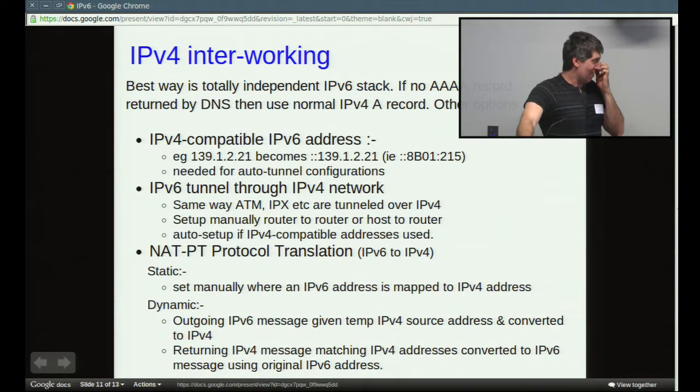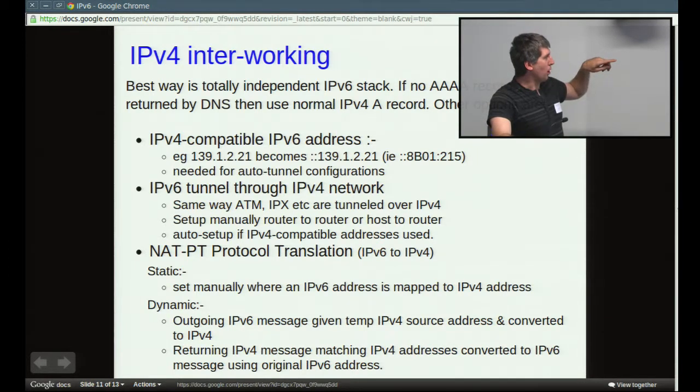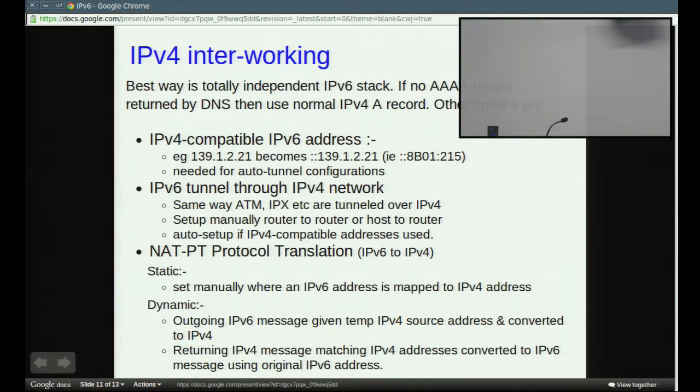Interworking with IPv4 is going to be a little bit problematic. These standards were drawn up at a time when they thought we would already be on IPv6. You have what they call an IPv4-compatible address, which is basically all zeros followed by the IPv4 address — you can write it in full or in abbreviated hex form. You need the compatible IP address if you want to do tunnels automatically; otherwise you have to set up tunnels manually. The tunneling works the same way as we tunnel ATM over IP or IPX over IP.